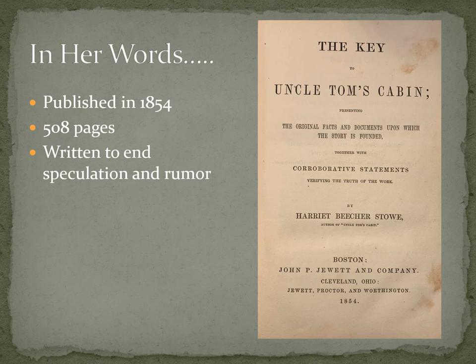In 1852, Uncle Tom's Cabin was published. Two years later, in 1854, Stowe published The Key to Uncle Tom's Cabin. She was inundated with speculation and rumors — everyone seemed to claim they knew Uncle Tom and Simon Legree. So of all the characters from the book, people came out of the woodwork to swear they knew Simon Legree. She writes this book — 508 pages, essentially the longest bibliography you're ever going to find — and publishes it with the original facts and documentations upon which the story is founded. The entire book is her source information saying: this is where I got the book from.